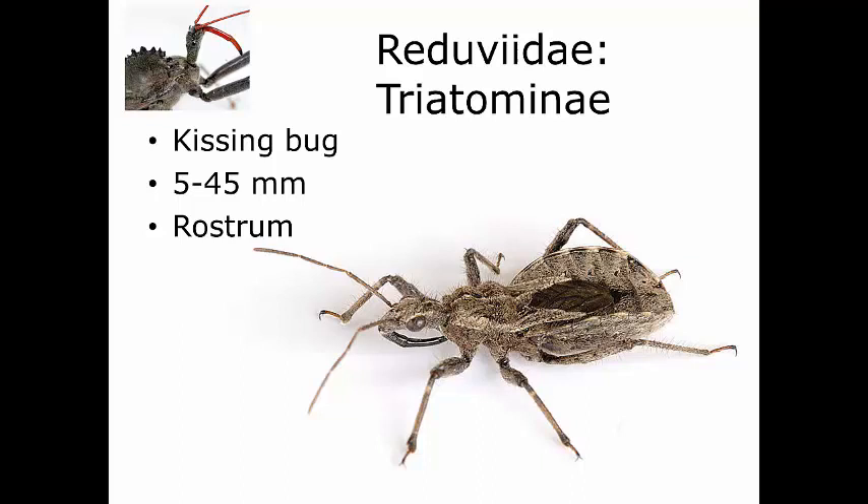They can also survive starvation for many, many months. This isn't one of those insects that you could keep away from their blood meal for a couple of days and they're going to die, like some of the lice we looked at. Instead, they can go months without a blood meal — they're like ticks in that regard. We call them kissing bugs because they're primarily nocturnal and they feed on sleeping humans and animals, focusing on the face.